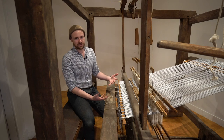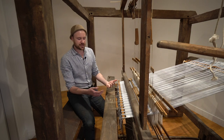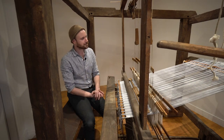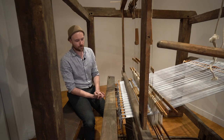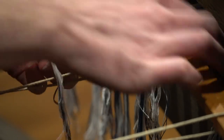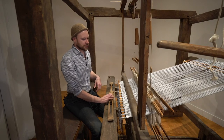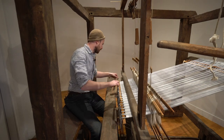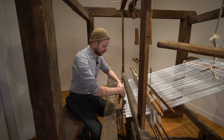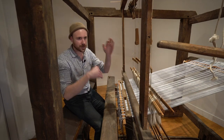Woven textiles are composed of two sets of yarn. One set is called the warp — the yarn put onto the loom that runs the length of the piece of cloth. The other set is the weft, or filling — what we put in using the shuttle, which runs back and forth across the width of the fabric. To set up this project, the first step was to wind and make the warp itself, which is all these yarns here. There are about 1500 of them across the width, all measured out to be the exact same length, done using a set of warping bars.